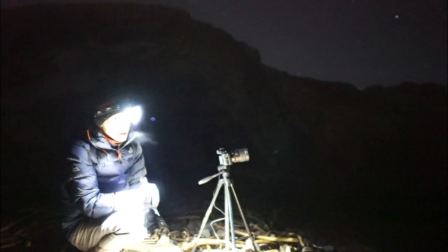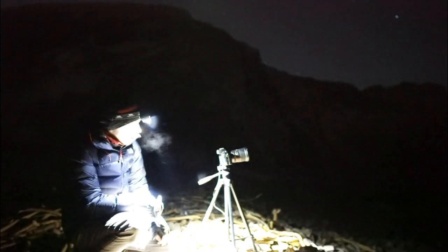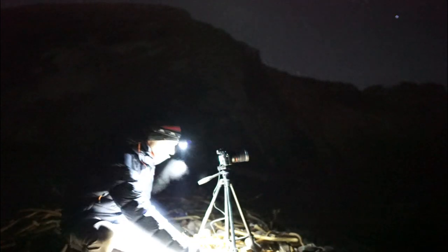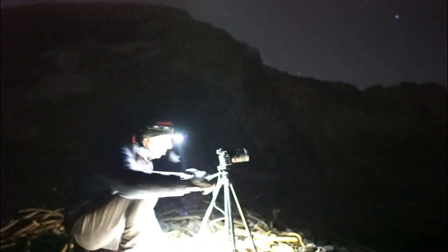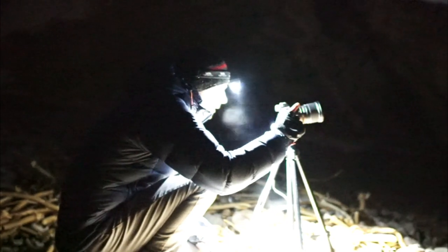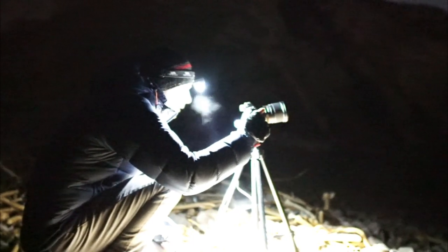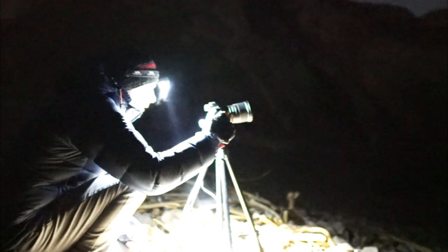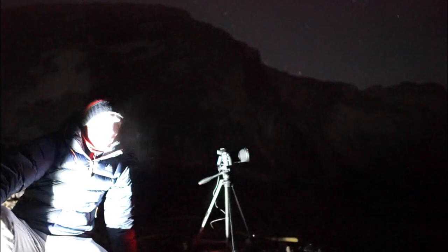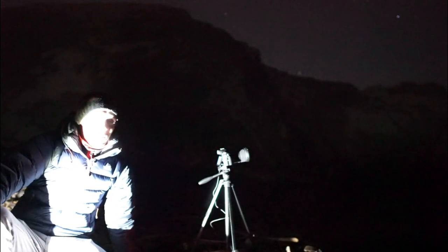I've got the time-lapse going — this will hopefully be a nice star trail, though it's just a bit precarious with all these rocks. That's the star trails set, so I'm going to leave that for two or three hours.